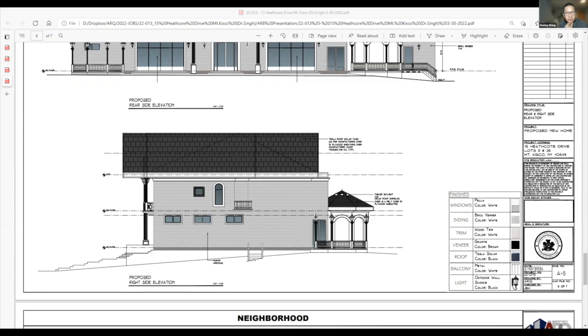A board member asks if the client is committed to the Tesla solar roof tiles. The applicant says yes, that has been the discussion with the client. If there are any issues they are not aware of, they'd be open to hearing them, but so far the information they have indicates it is the right route.